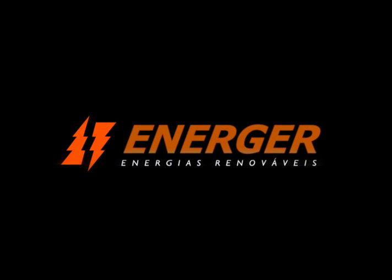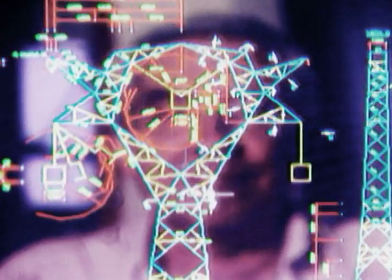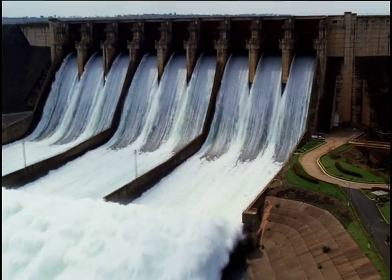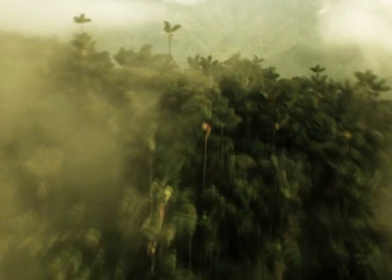Energer, Geradores de Energia Renováveis, is a Brazilian company that develops technologies for the electrical sector, integrating the environment with sustainability.